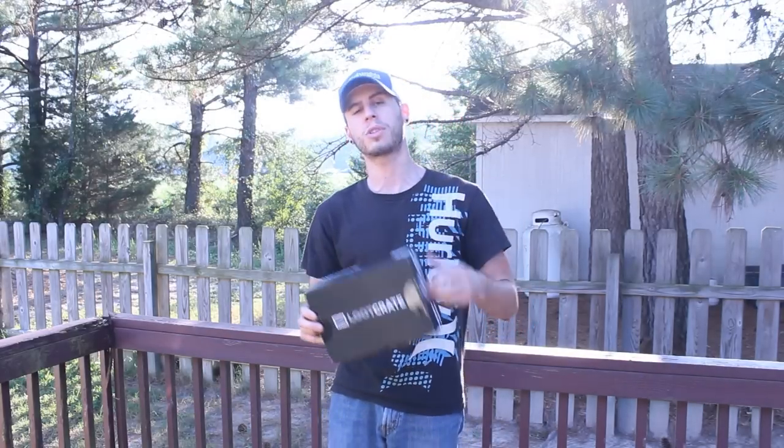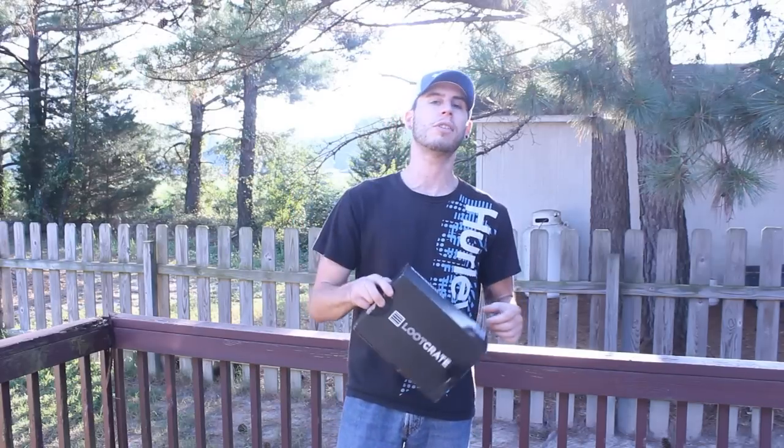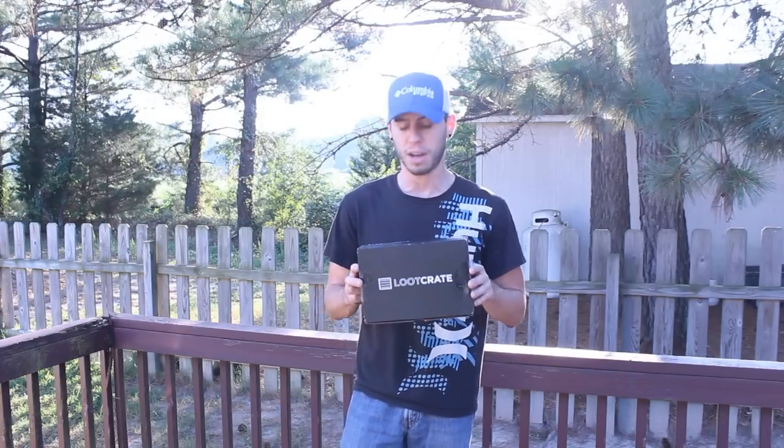Like always, if you want a subscription to Loot Crate yourself, feel free to go over to their website. I'll have that link in the description below as well as that 15% off Brethren code. Make sure to use that so you can get 15% off.